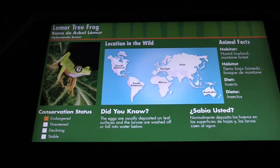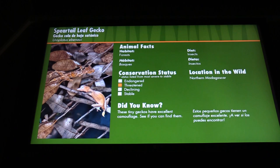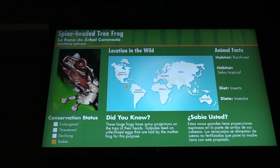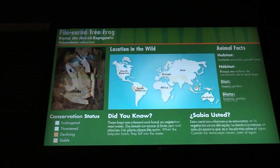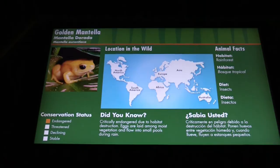The lemur tree frog. Panamanian golden frog. Anthony's poison dart frog. Spirithail leaf gecko. Strawberry dart frog. Spine headed tree frog. Poison dart frog. A tree frog, a widen leaf frog, and the golden mantella.